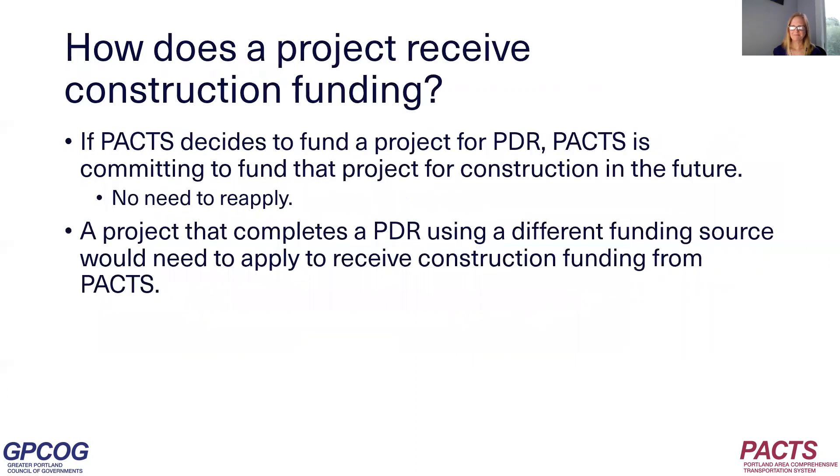How does a project get construction funding? If PACS funds a project for PDR, PACS is committed to funding that project for construction in the future. The project sponsor wouldn't need to reapply for construction funding. Sometimes projects use other funding for PDR, and in that case a project sponsor would need to apply for construction funding from PACS.